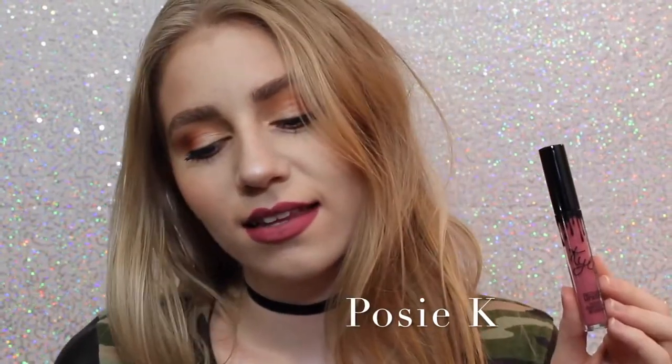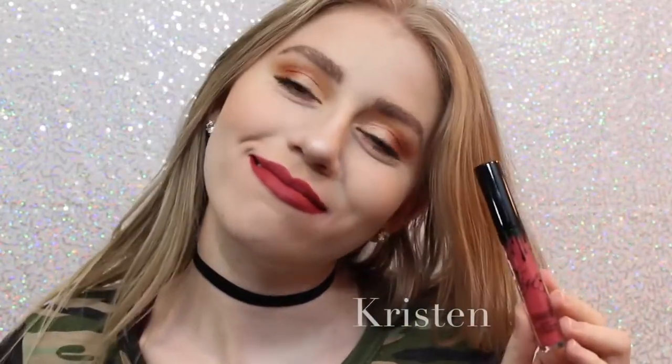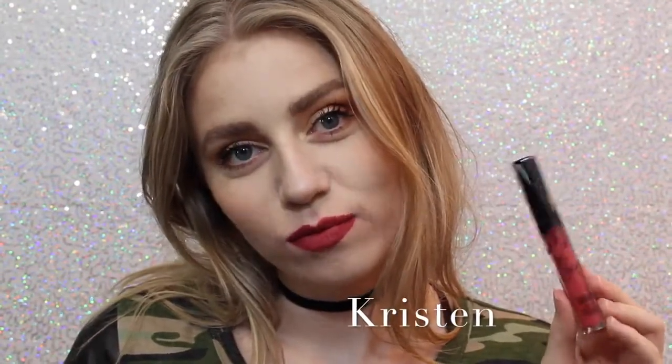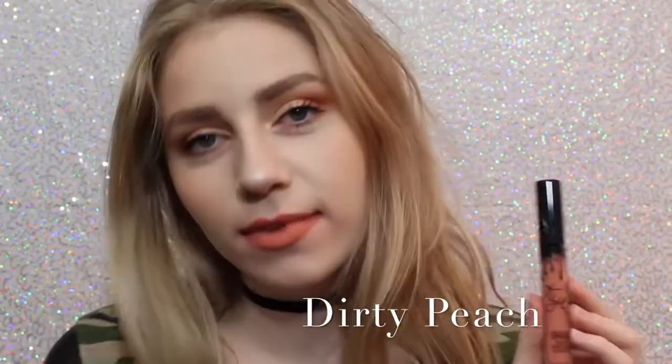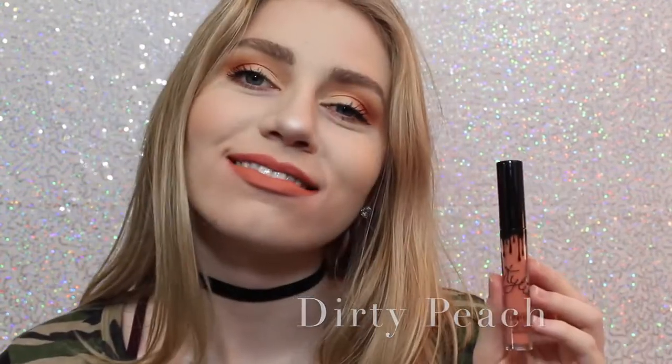Next we have Posie K, which is not one I thought I was going to like when I ordered it, but it's absolutely one of my favorites because it's just like the perfect purpley pink and it's beautiful. Next is Kristen, which is a strawberry red. I don't personally love the shade, but it is really beautiful.